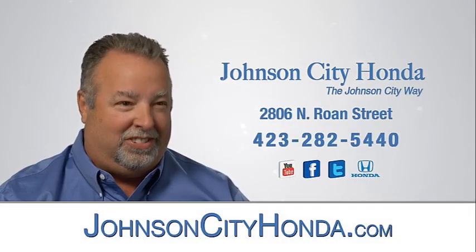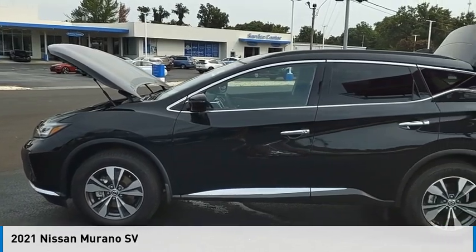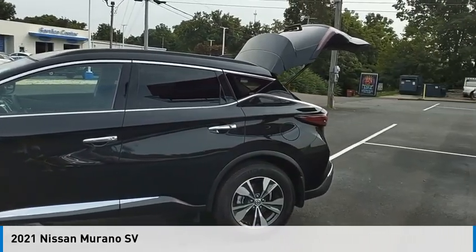Johnson City Honda, Johnson City. Stop by and take a look at the 2021 Murano.